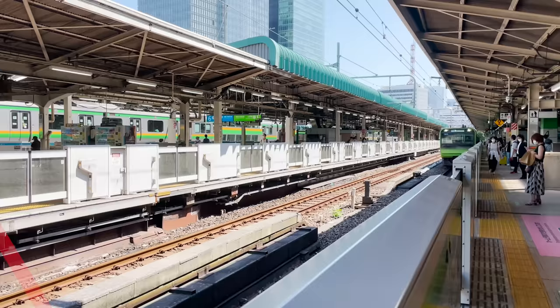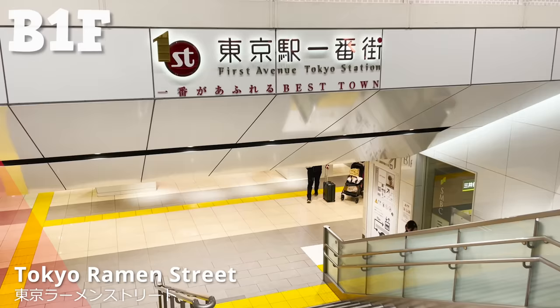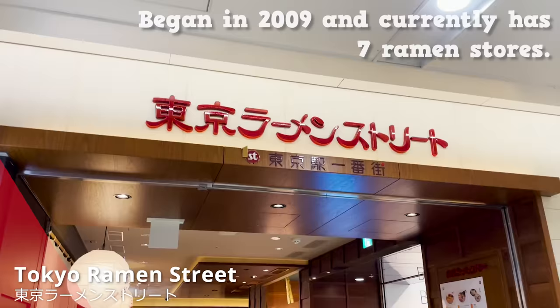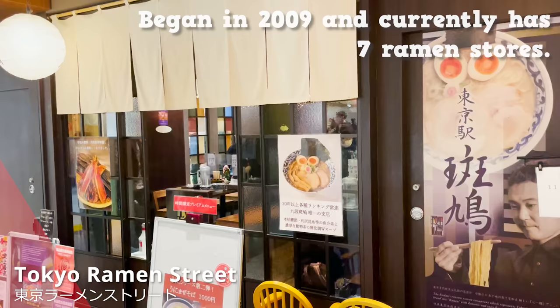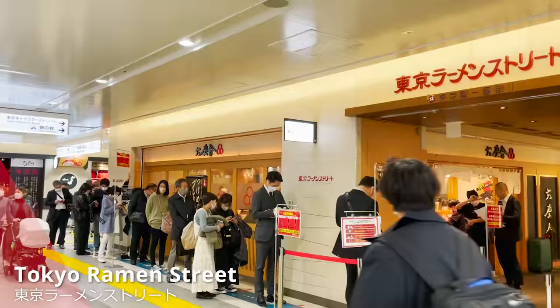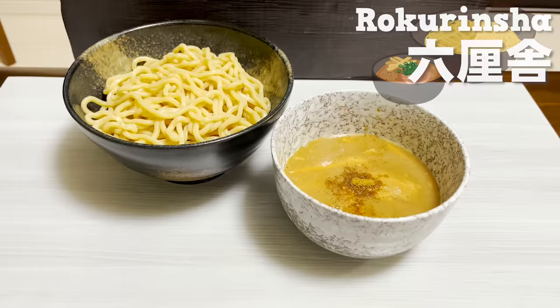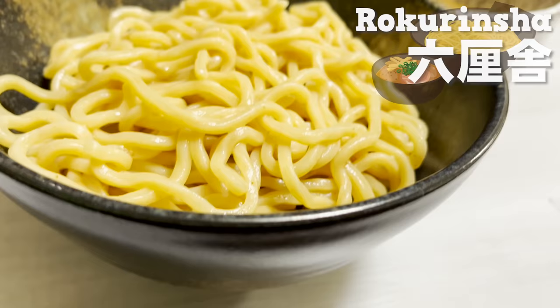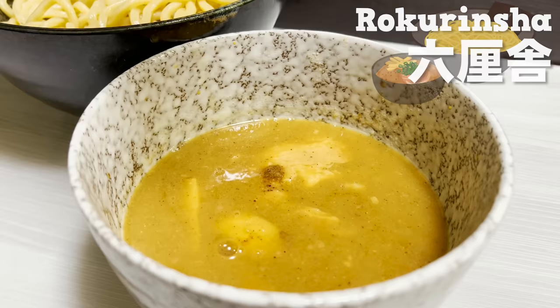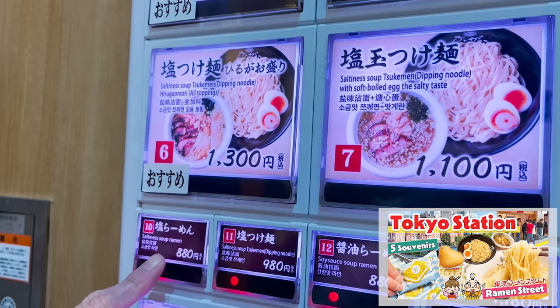The fourth theme park is Tokyo Ramen Street, located on the first basement floor of Tokyo Station. It was first set up in 2009 and currently has seven ramen stands. All stores are always attracting people and lunchtime is definitely forming lines. My personal favorite is Rokurinsha — the ramen stand which made Tsukimen, the noodle set with a separate dipping soup bowl, famous. We've posted a detailed video before, so make sure to check that too.